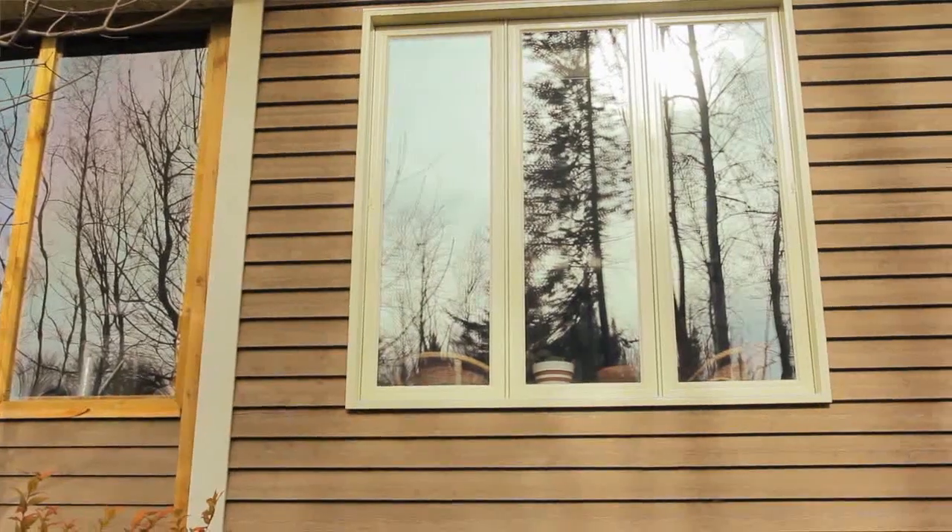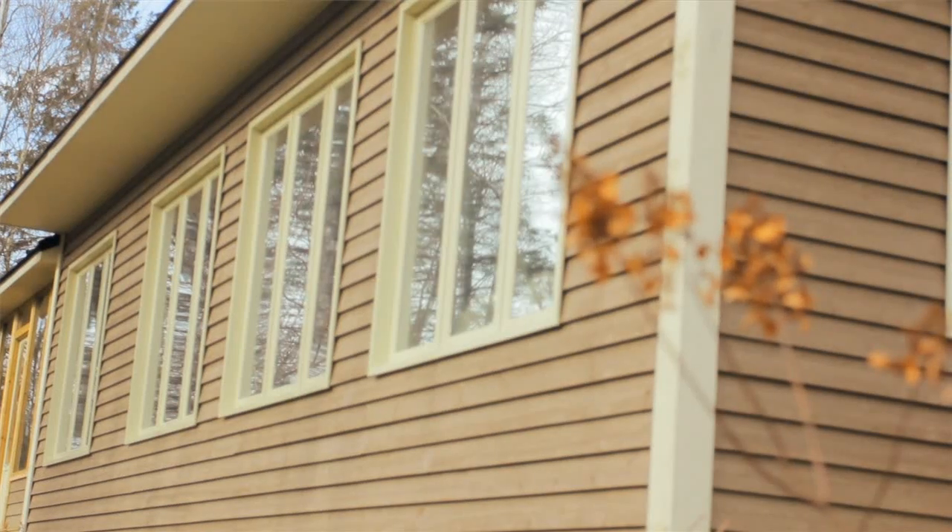Proper shading is important to avoid direct summer heat gains. This house has roof overhangs, awnings and well-placed shade trees to help with this.